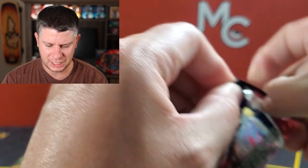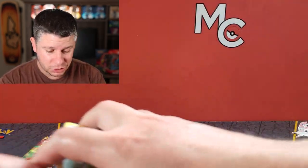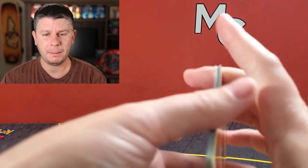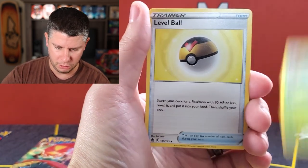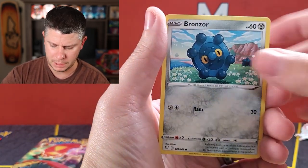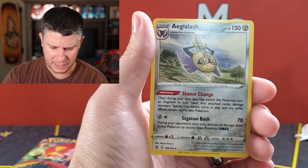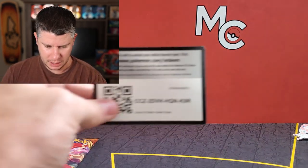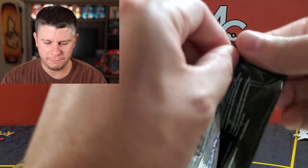We're gonna start with the Battle Styles pack just to get it out of the way — not my favorite set from the Sword and Shield era, but I'm happy to open any Pokémon card. I need a lot from this set. We got: Level Ball, Honedge, Gligar, Electabuzz, Bellsprout, Bronzor, a Cheryl reverse, and an Aegislash non-holographic. That's about what I expected.